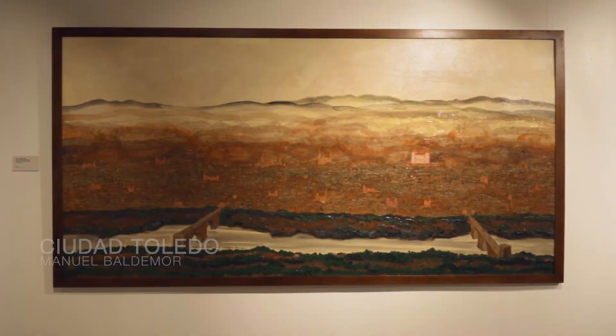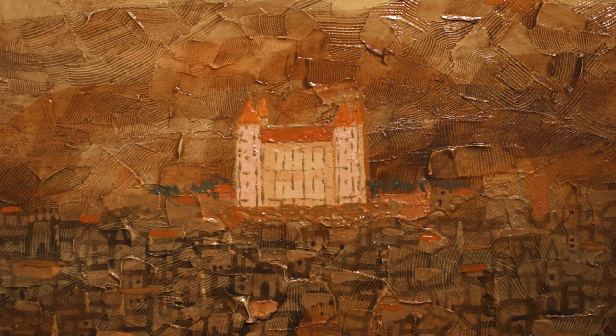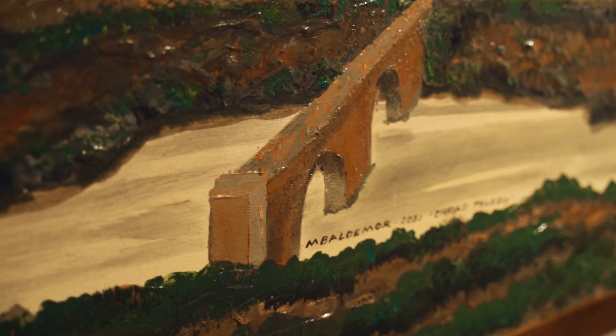One of the pieces that the artist is most fond of in this exhibit is this painting called Fiorentulelo, which depicts one of Spain's oldest capital cities. The reason why Mr. Baldemore loves Toledo so much is because the city preserved the cultural heritage and architecture of Old Spain, which you can see here in the painting with its warm and rustic tones.